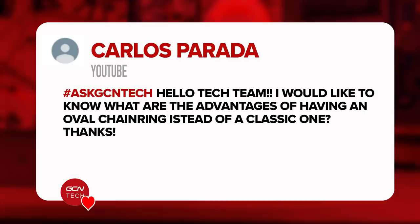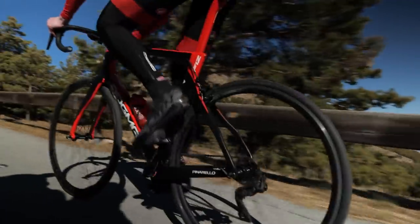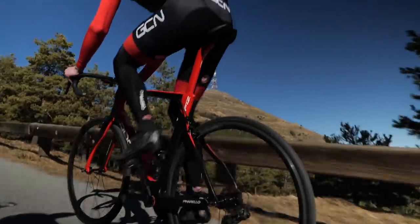First question is from Carlos Parada, who asks: what are the advantages of having an oval chainring instead of a classic one? Well, that springs to mind when I think of oval chainrings is Chris Froome because he swore by them — he always used to use them.